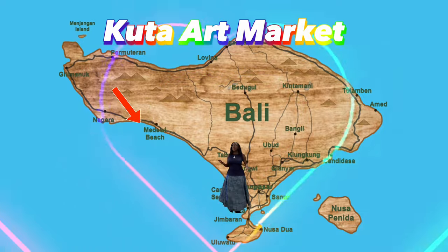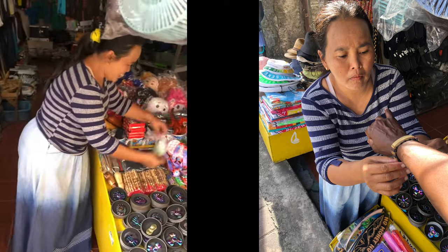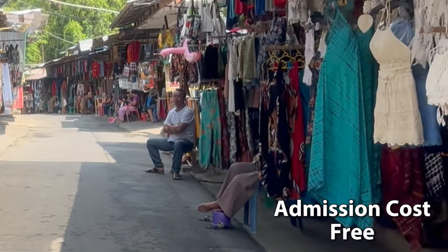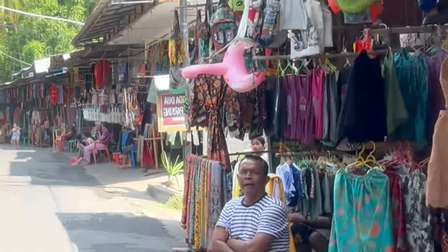Kuta Market is one of the most visited markets in Kuta and is near numerous popular places such as Beach Walk, Hard Rock Cafe, and the famous Kuta Beach. The market has a lot of vendors, so if you are searching for souvenirs to take home, this is an ideal stop for you.